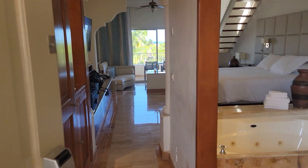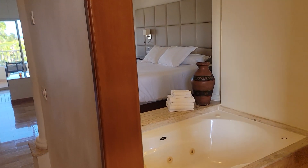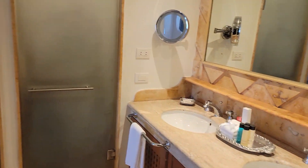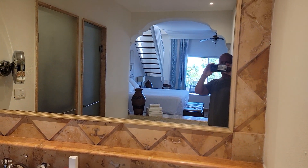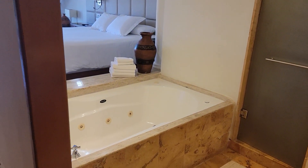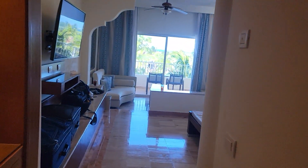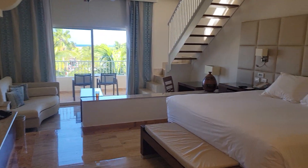Here's our room in Cancun. Walk right in. Got a little bathroom area, a tub, got some cabinets and things here. Come on in.